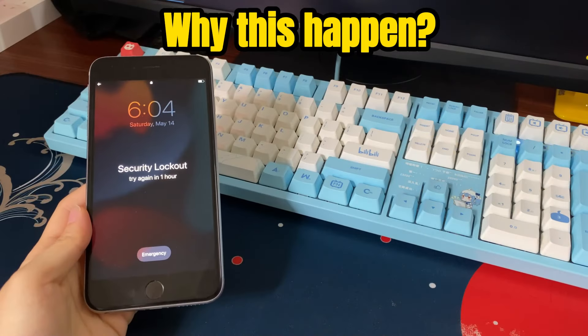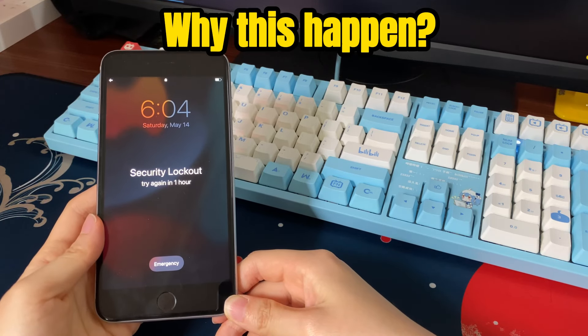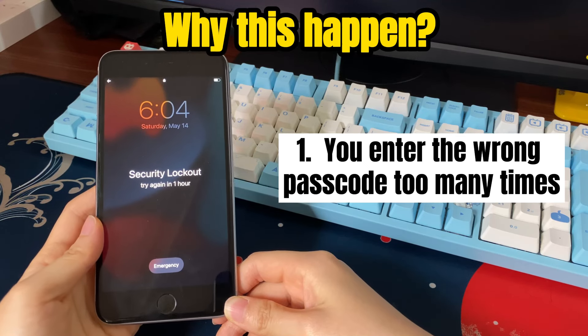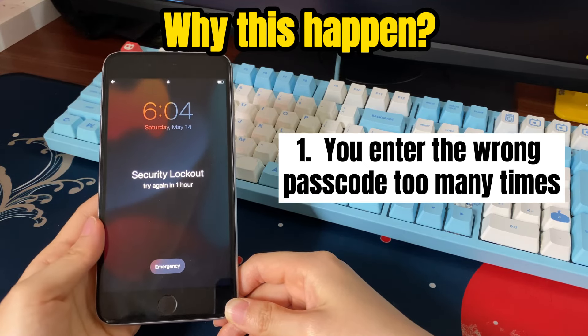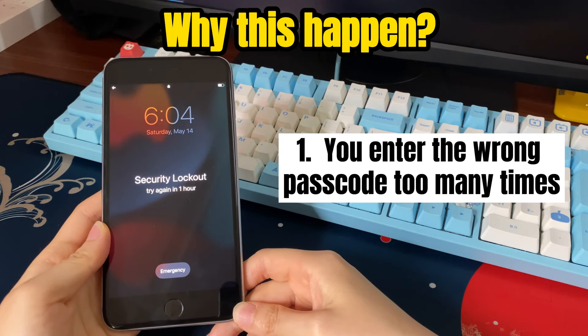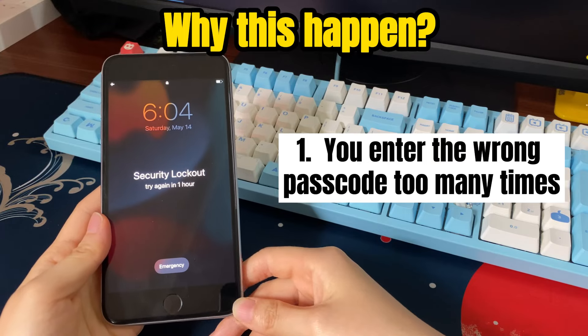First, what's the reason why your iPhone says 'iPhone unavailable' or 'security lockout, try again in one hour'? One reason is that you entered the wrong passcode on your iPhone lock screen several times in a row. Maybe you forgot the passcode, or maybe someone else like your daughter, son, or friends kept entering the password wrong. Finally, you see an alert that iPhone is unavailable for one hour and the iPhone is stuck in security lockout.